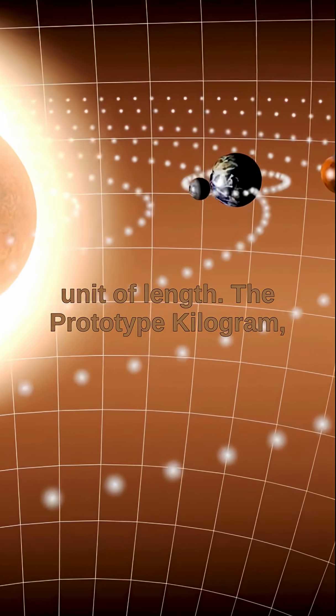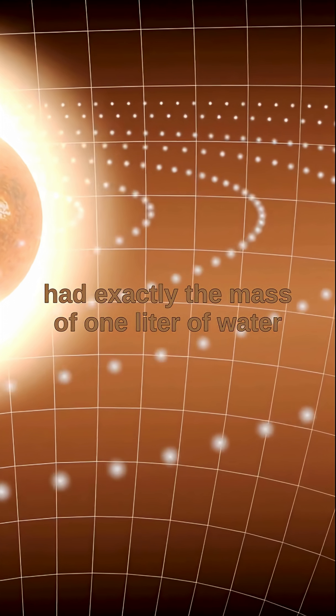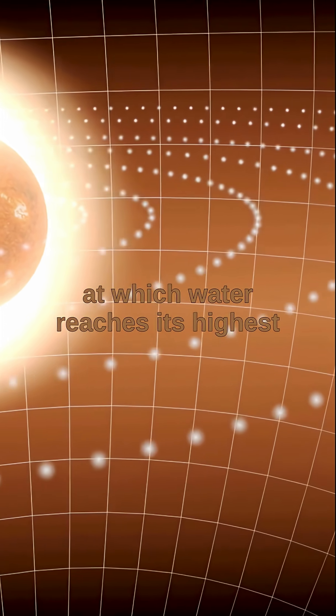The Prototype Kilogram, also made of platinum, was a cylinder that had exactly the mass of one liter of water at four degrees Celsius — the temperature at which water reaches its highest density.